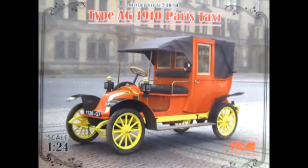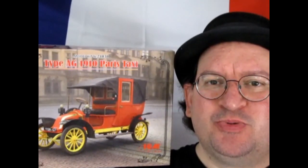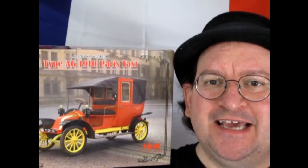And that completes our look at ICM's Type-AG 1910 Paris taxi model car kit. Now if you've built this model kit in the past we want to see your pictures of your build-up on our Facebook page — I'll leave the link in the description below. Well I hope you enjoyed this review of the Type-AG 1910 Paris taxi cab by ICM.